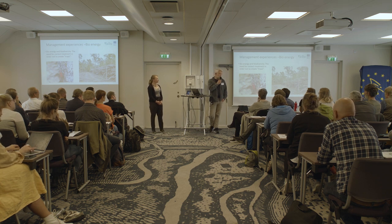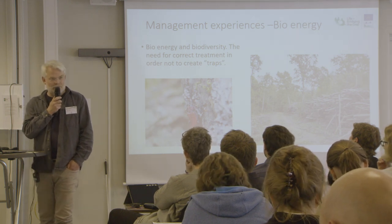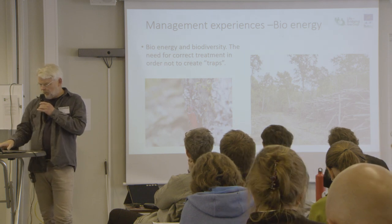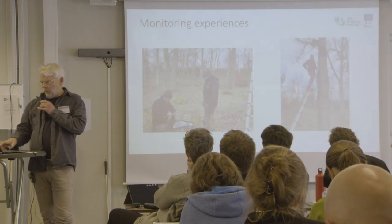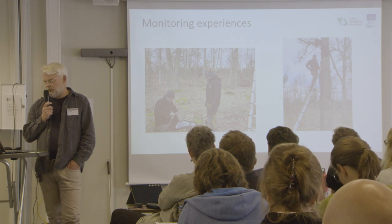You also have to plan the wood shipping carefully — one of the hardest things to plan is when the contractors who are going to chip the wood will arrive, so you need a system to get them there in time. Another thing we have been quite bad at in Swedish conservation is monitoring, and I think that's a good thing with these LIFE projects — that you can do proper monitoring, which we will discuss later.